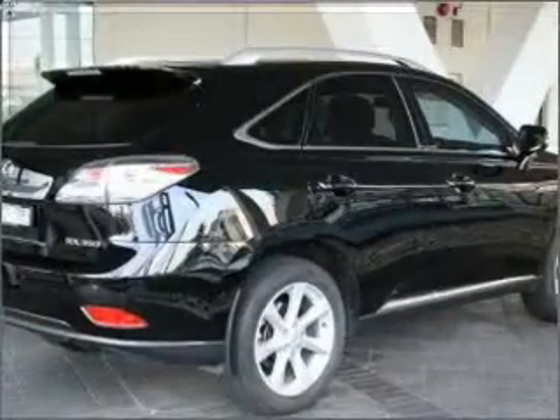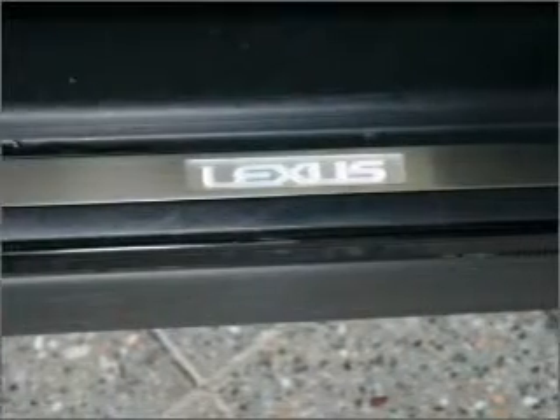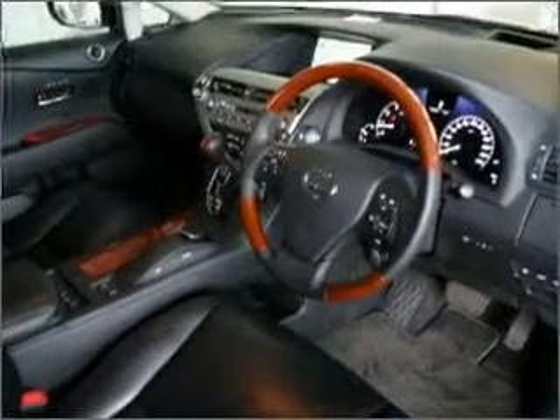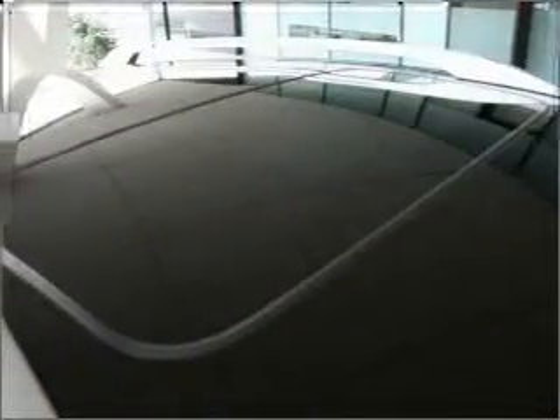Ventilated disc brakes stand out from the crowd with premium wheels. Heated seats offer comfort in cold weather. Enjoy the comfort of dual temperature controls. Memory settings are just one of the many features. The sunroof lets fresh air in.